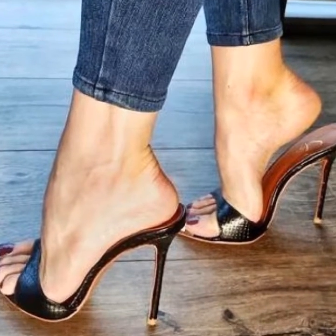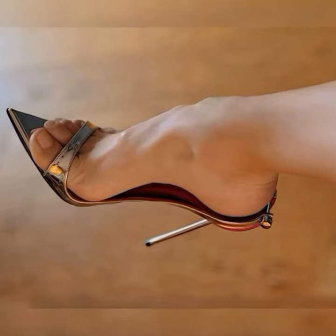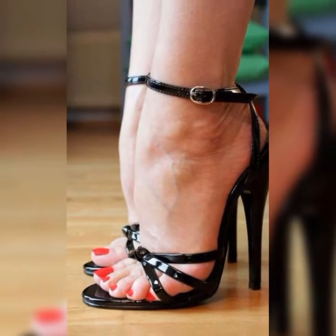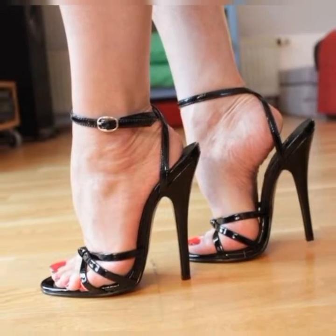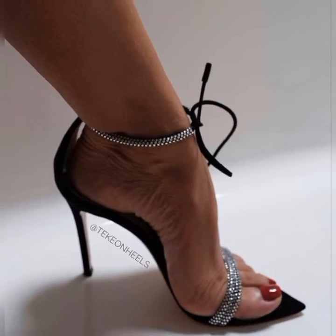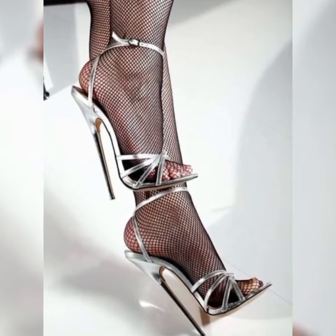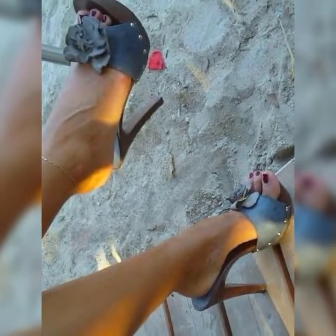Now that you have the basics down, let's explore some styling tips. You can pair lace socks and heel sandals with a cute summer dress or a flowy skirt for a romantic and feminine look. If you are feeling more adventurous, try pairing them with jeans or shorts to create a trendy and edgy look.